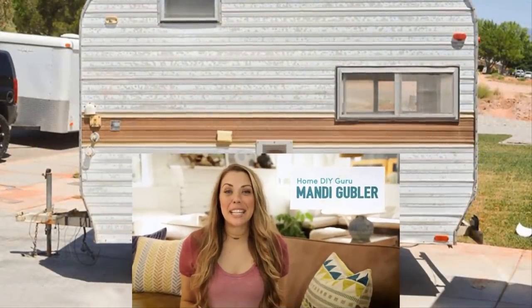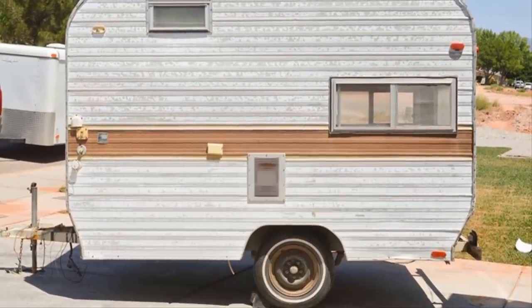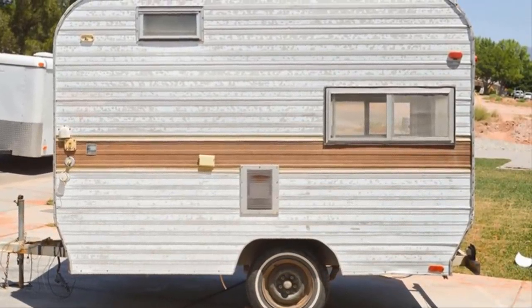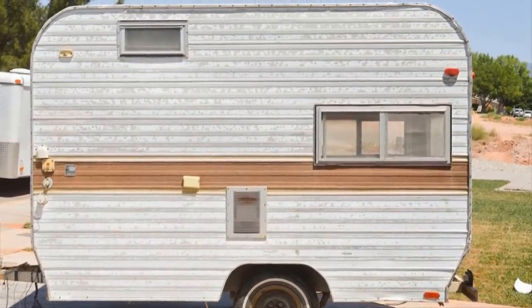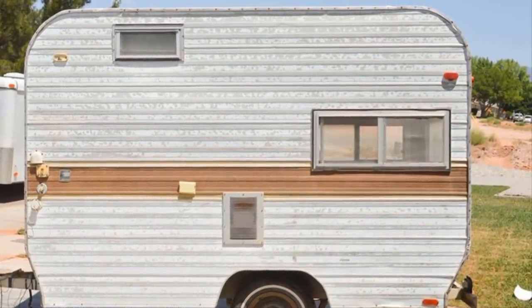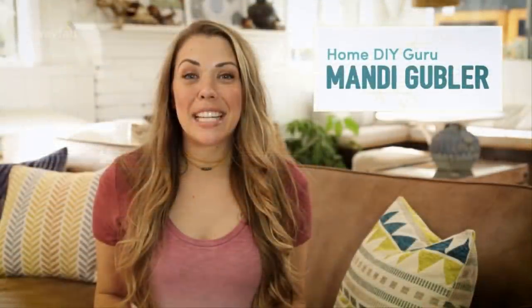To say that Mandy Gubbler found a trailer from the latter category would be an understatement. The 1973 Bell travel trailer she bought in disrepair wouldn't stay that way for long — with her own two hands, she made it the perfect companion for her road trips across the country.